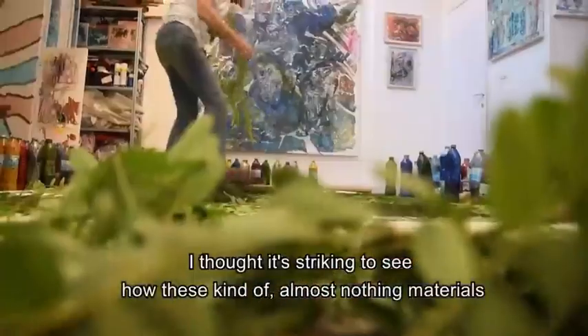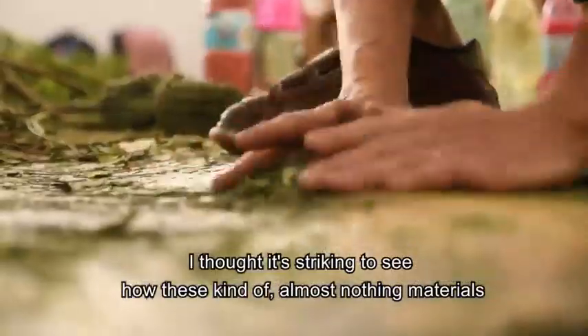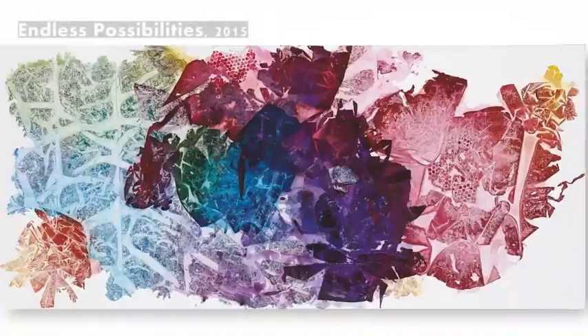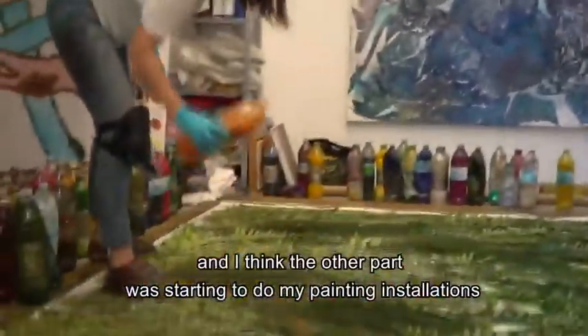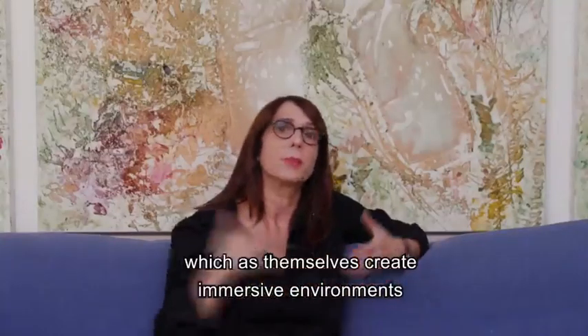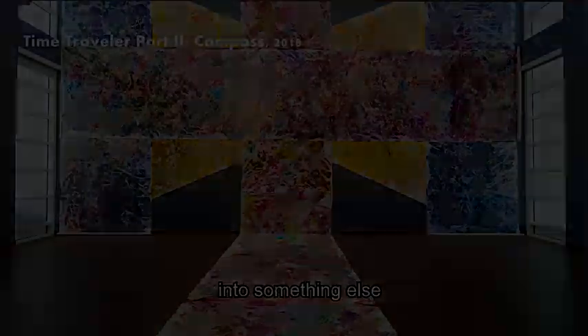I thought it's striking to see how these almost-nothing materials are becoming so important in my art. The other part was starting to do my painting installations, which themselves create immersive environments and transform the surrounding of the exhibition or the installation into something else.